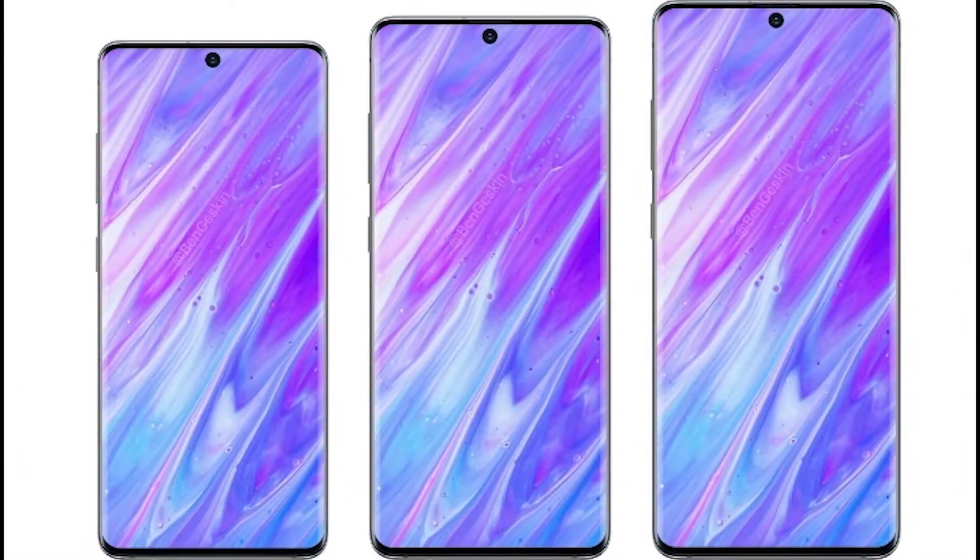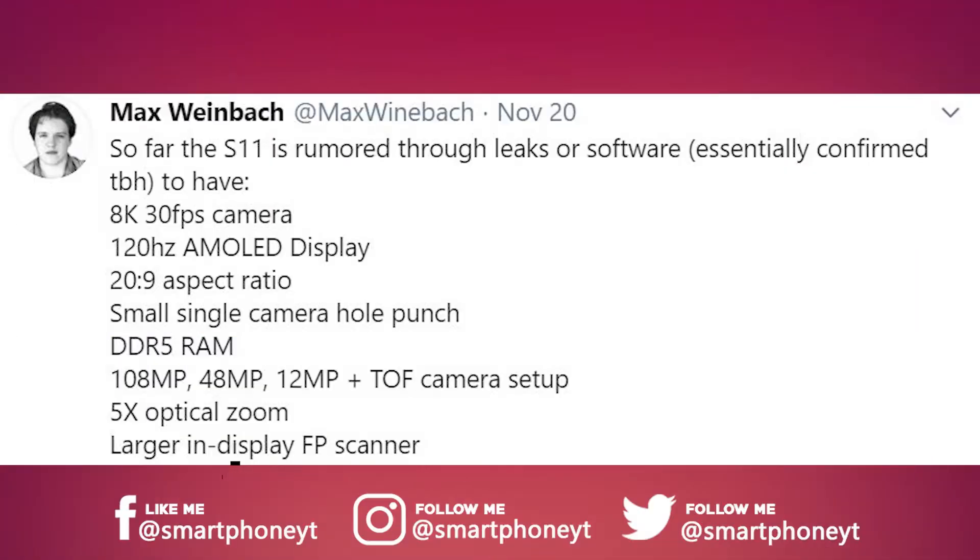Hey, what's up YouTube, welcome back to Smartphone World. The Samsung Galaxy S11 series is expected to launch in February of 2020, but that did not stop the leaksters from revealing the key specs and design of the upcoming Galaxy S11 series.